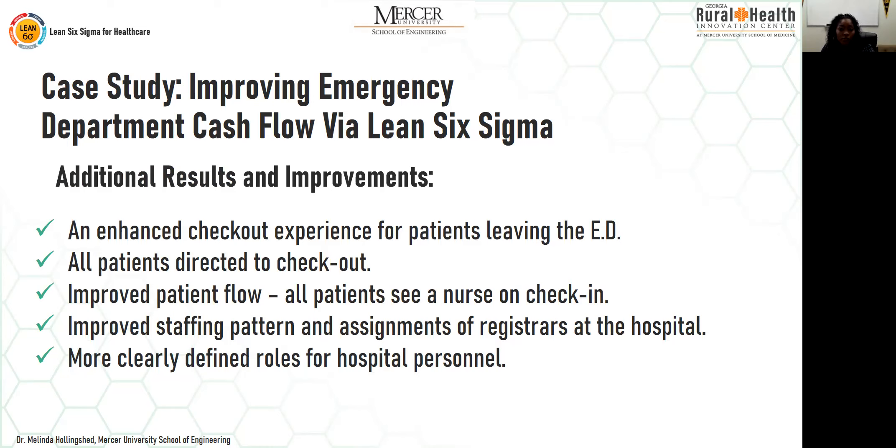The financial results: the annualized financial impact due to higher collection rates was an increase of $535,000; improved co-pay collection yielded an increase of $73,000 per year; and the total annualized benefit was about $600,000. Additional improvements included an enhanced checkout experience for patients, improved patient flow, all patients seen by a nurse on check-in, improved staffing patterns, and more clearly defined roles for hospital personnel — reducing the chance of a patient leaving without checking out.